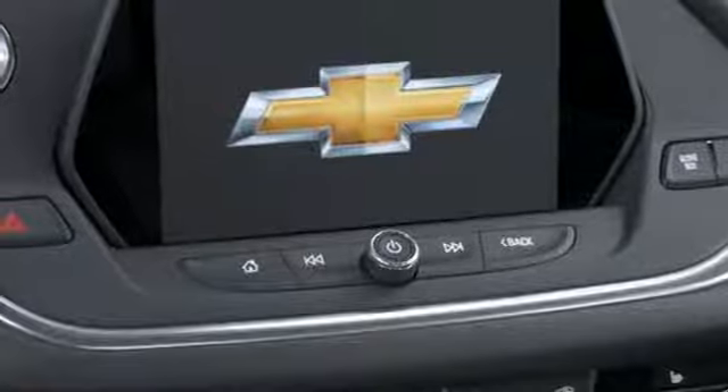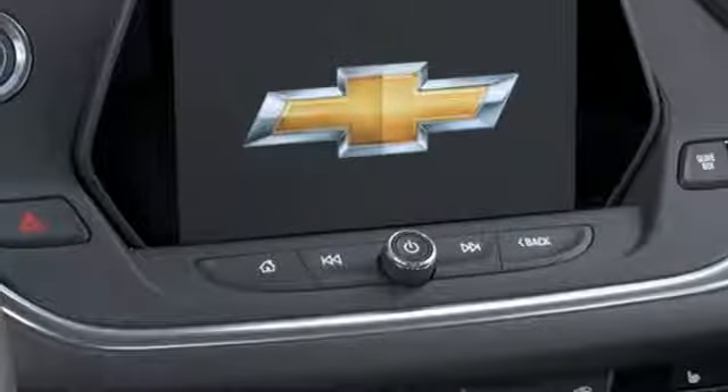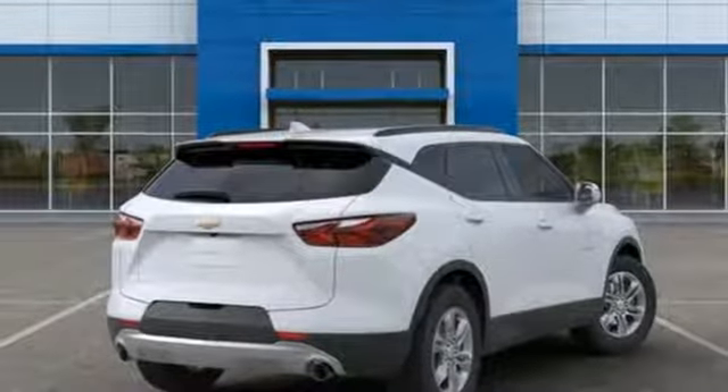Automatic transmission, active grille shutters, gas-pressurized shocks, and I4 engine.